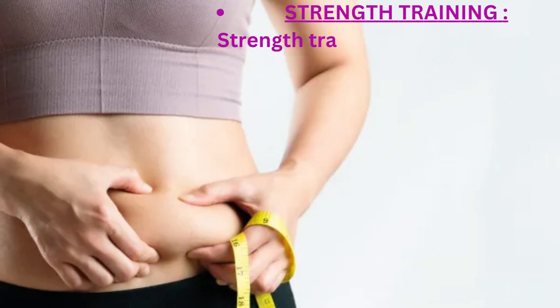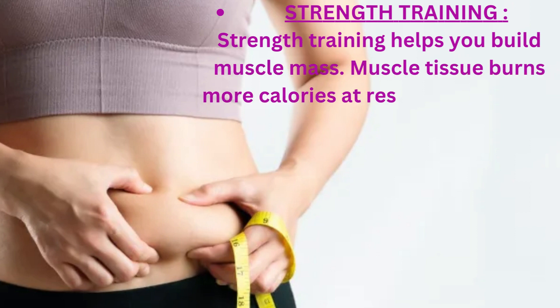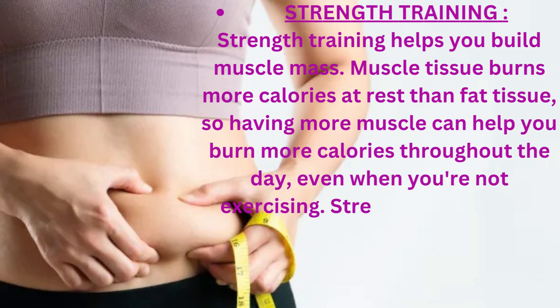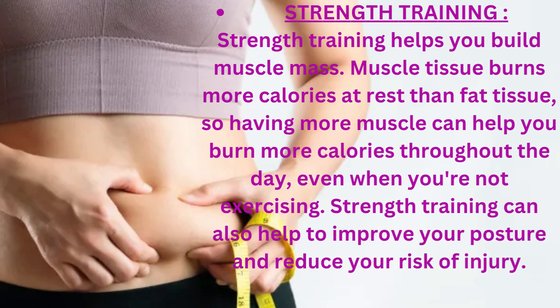Strength training helps you build muscle mass. Muscle tissue burns more calories at rest than fat tissue, so having more muscle can help you burn more calories throughout the day, even when you're not exercising. Strength training can also help to improve your posture and reduce your risk of injury.